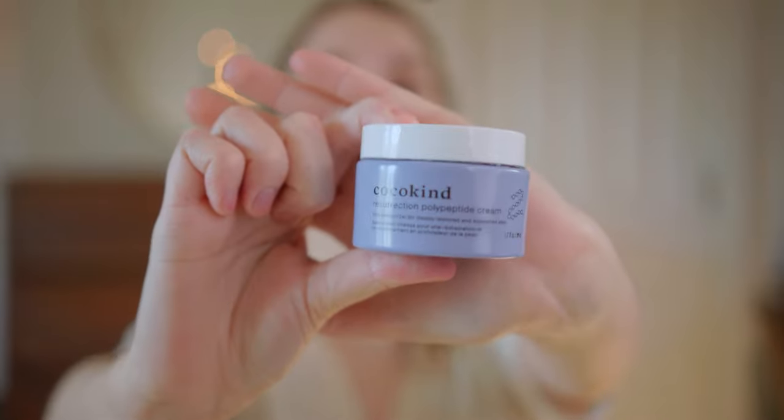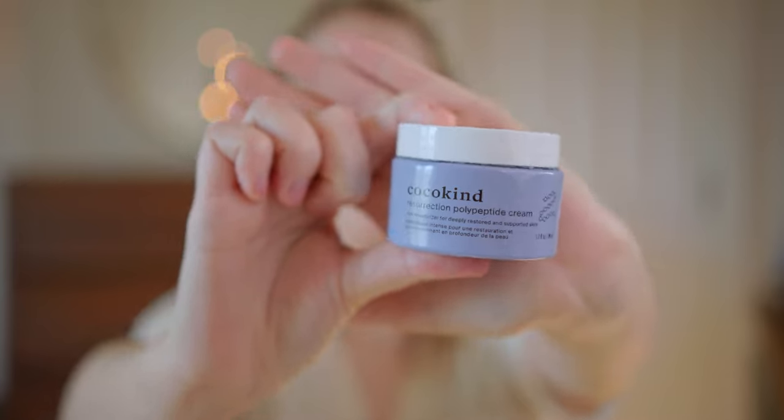Then I'll go in with a moisturizer. I have been loving Coco Kind — I really like it. It's extremely thick, so if you don't want a thick moisturizer I wouldn't recommend it. I kind of put on a little too much, but hey, whatever.